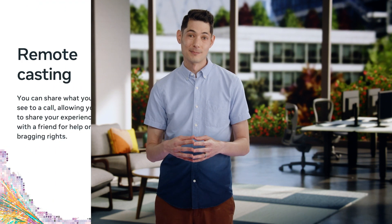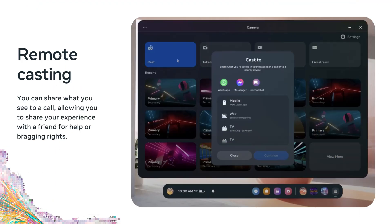If you need even more help, you can now phone a friend. With Remote Casting, you can cast your point of view to a friend on WhatsApp, Messenger, or — coming soon — a Horizon Call, the same way you might cast to a TV locally. This is so helpful if you're trying to guide a friend who is lost, or show off a new game to your buddies. This is available for any third-party developer to integrate into their apps.